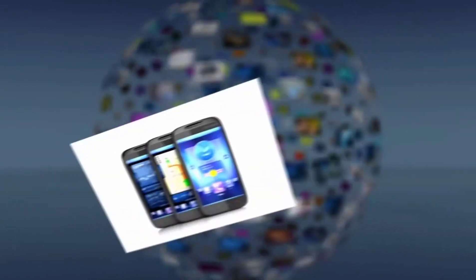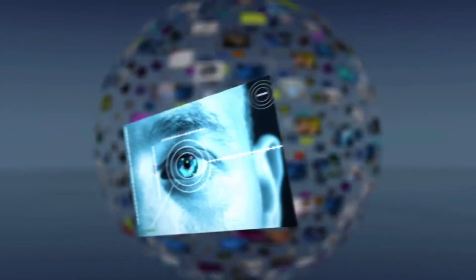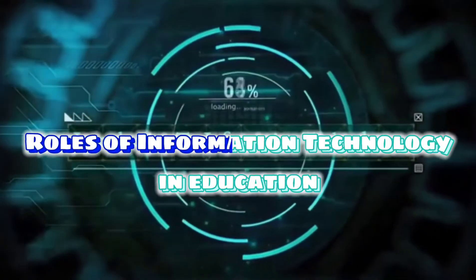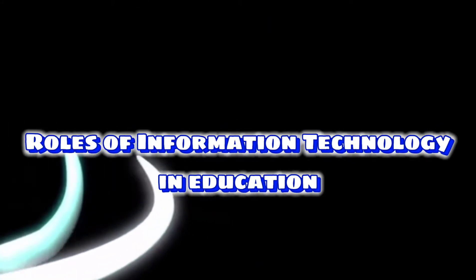Even if the way of learning now is quite hard and different from what we were used to, online education, distance learning, and access to up-to-date information can still be managed. Here are the roles of information technology that can give importance to your education.